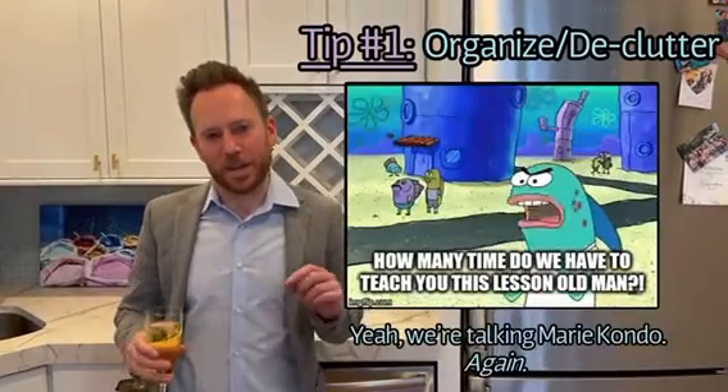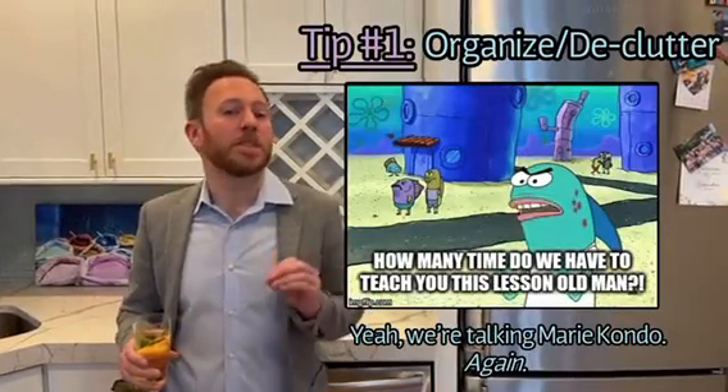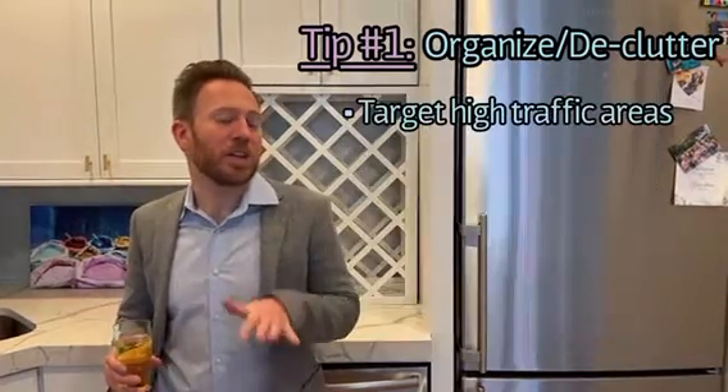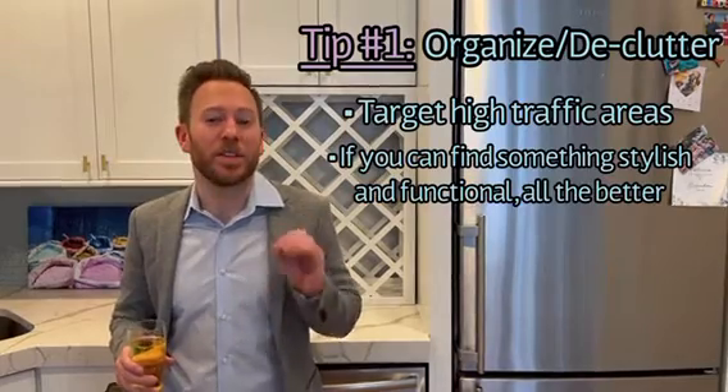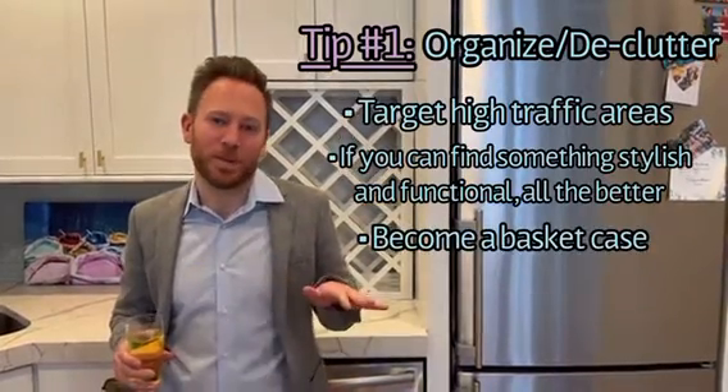Tip one: get rid of clutter. You want to buy furniture that has built-in storage and then place them in high traffic zones like your entryway, bedside table, and desk. Baskets with lids are another great way to hide all the things you don't want people to see.